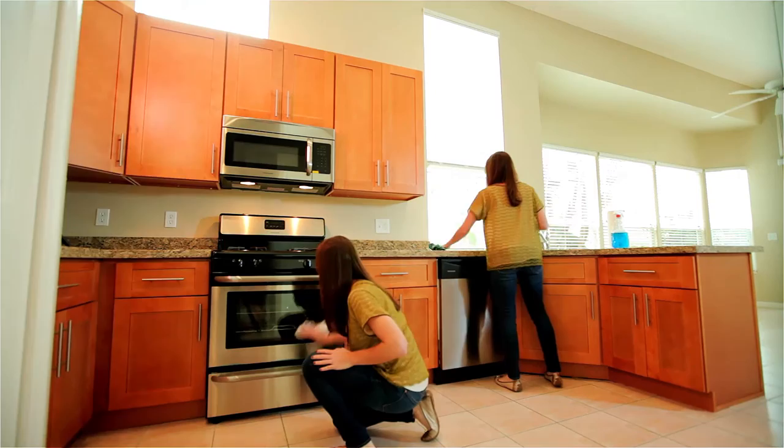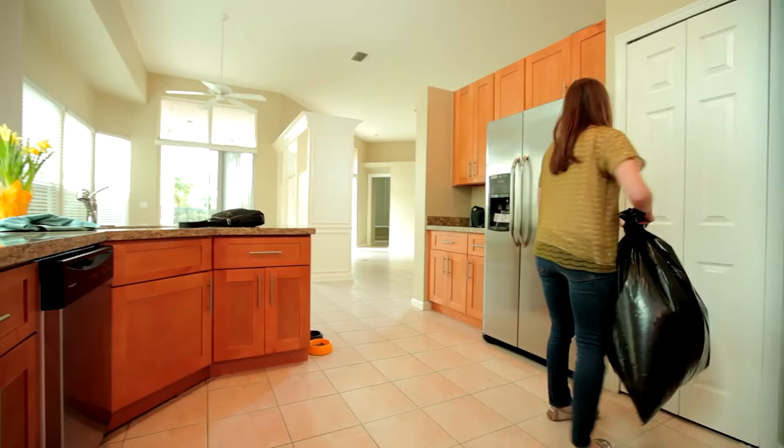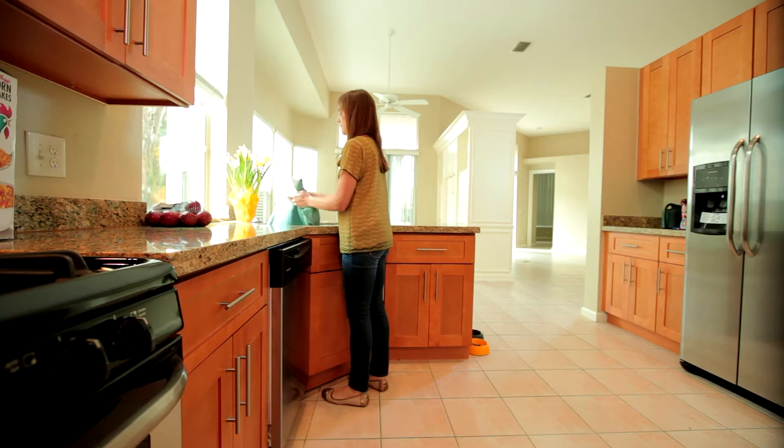Keep your home clean. This includes the kitchen, common areas, and bathrooms. You will also want to take out the trash on a regular basis. Keep your kitchen sink free of dishes — dirty dishes invite pests.